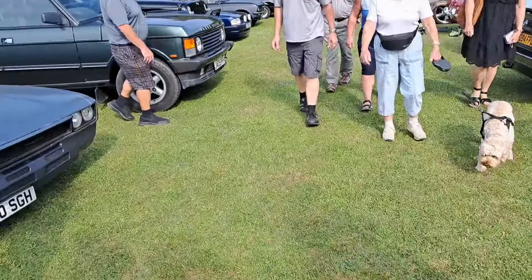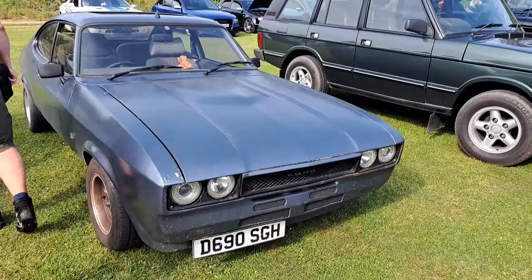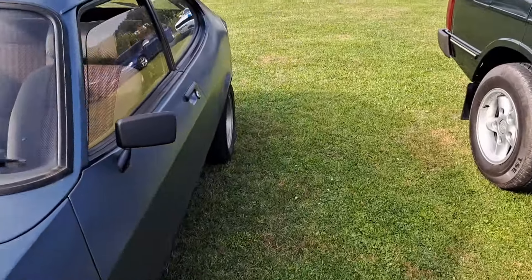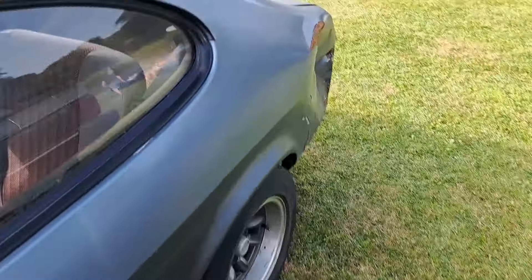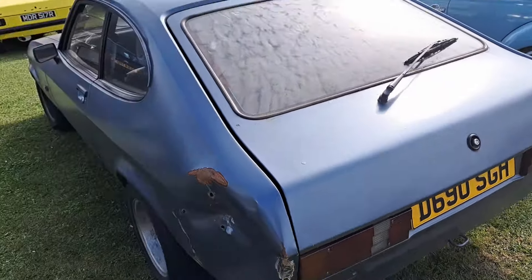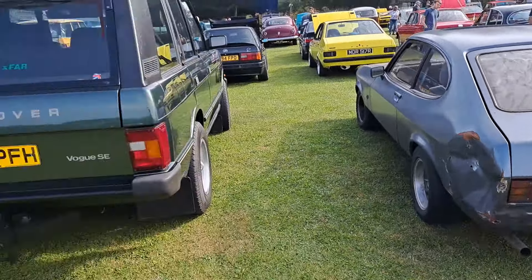This has also been modified — this Mark III Capri. That's a Mark II grille. 86-87 on a D. I think this is probably a Laser or something, with that interior, but I could be wrong. It's been debadged, so I'm not 100% sure.